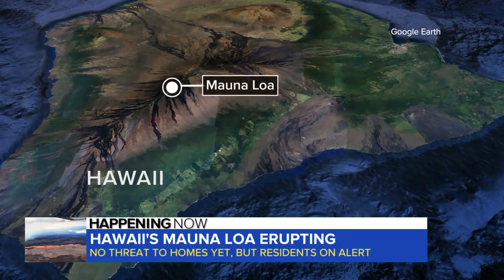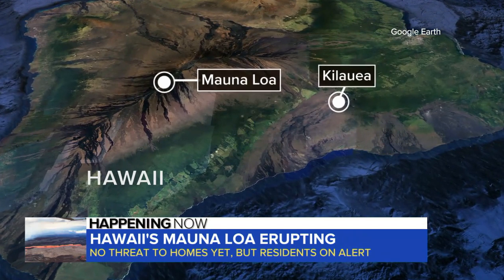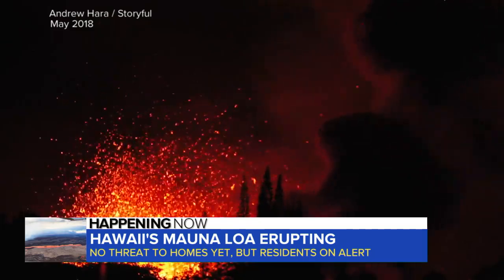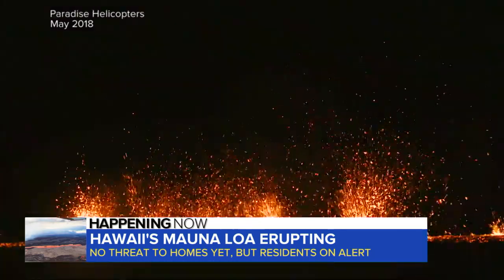Mauna Loa makes up most of the Big Island of Hawaii, and 50 miles down from its summit it connects with Hawaii's other main volcano, Kilauea. The eruption of Kilauea in 2018 destroyed about 700 homes.